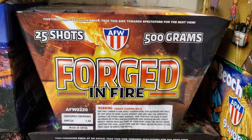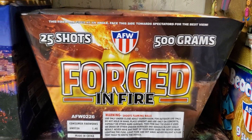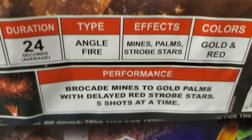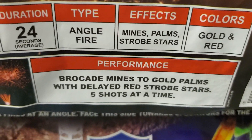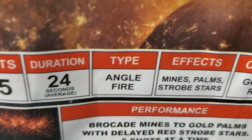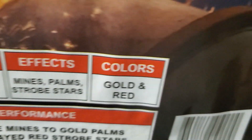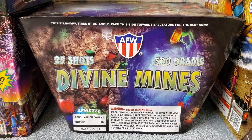The second cake in this assortment is Forged in Fire by AFW, 25 shots. The performance is brocade mines, gold palms with delayed red and strobe stars, shoots five shots at a time. 25 shots, duration 24 seconds, angle fired cake. Effects are mines, palms and strobe stars. Colors are gold and red.